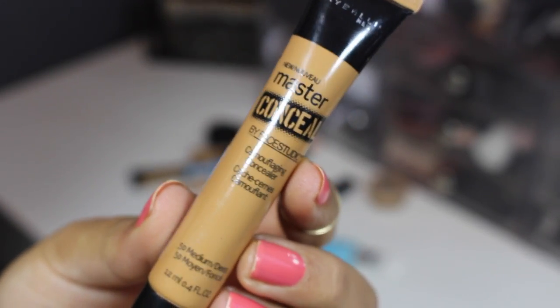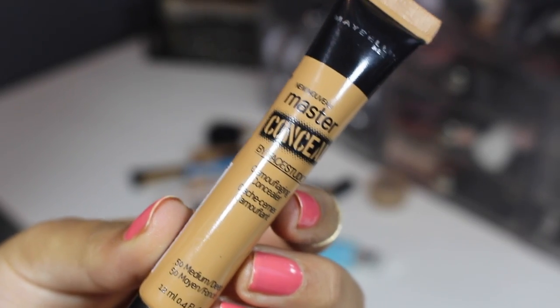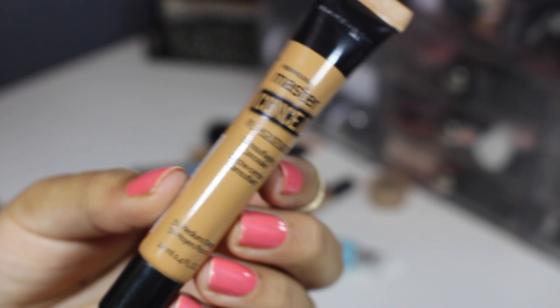From Maybelline, this is one of their newer concealers — the Master Conceal. I got it in the shade medium deep; I thought it was medium so it's a little bit too deep for me, but I do like to mix it with my lighter concealers. It gives good coverage and I'm going to be keeping it.